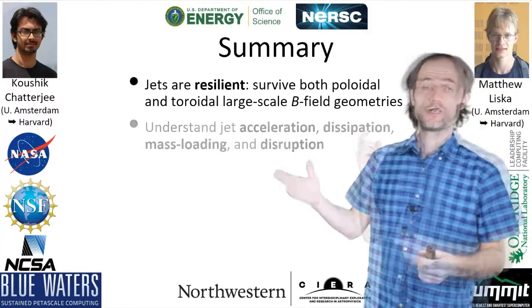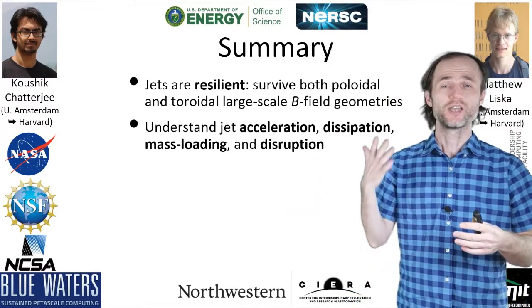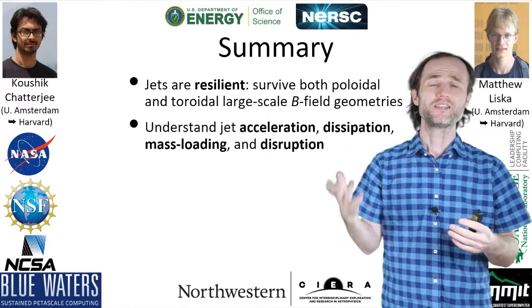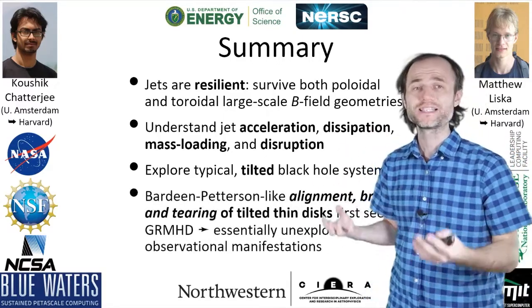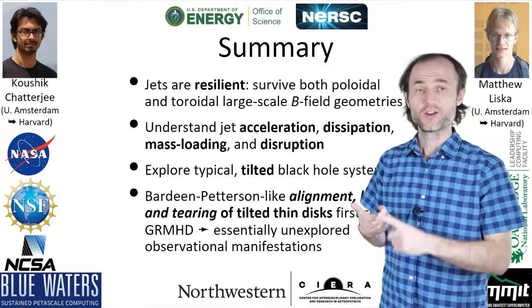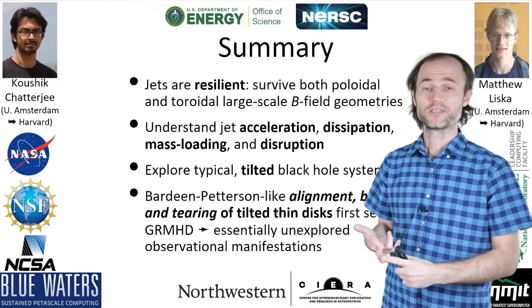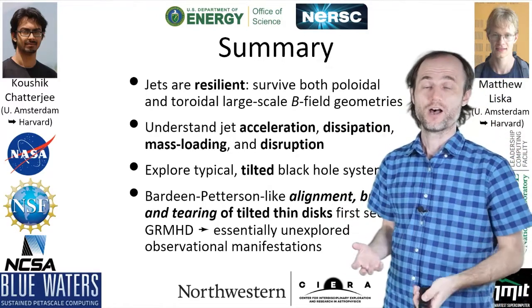Jets are really resilient. We are beginning to understand through the simulations the acceleration, dissipation, mass loading, and the physics of disruption of the jets. A plethora of really exciting new physical effects such as disk tearing, Bardeen-Petterson alignment, and jets that are destroying accretion disks.